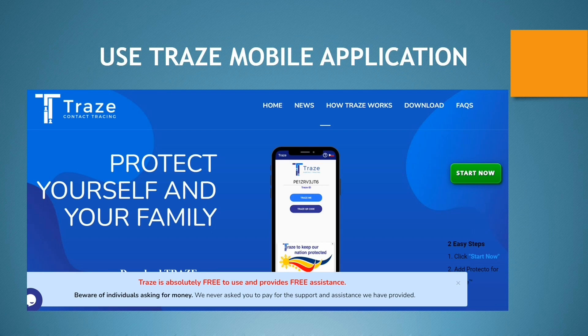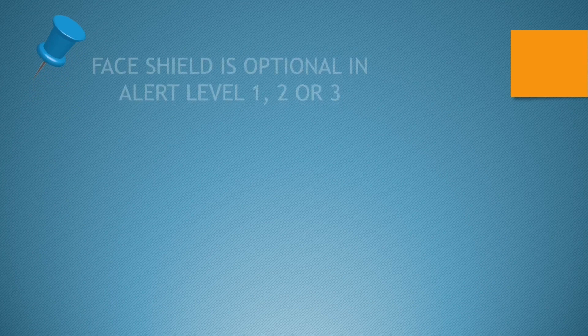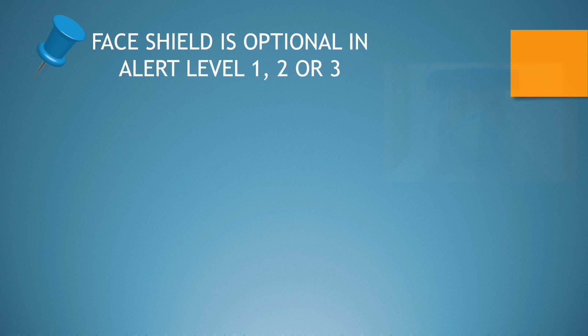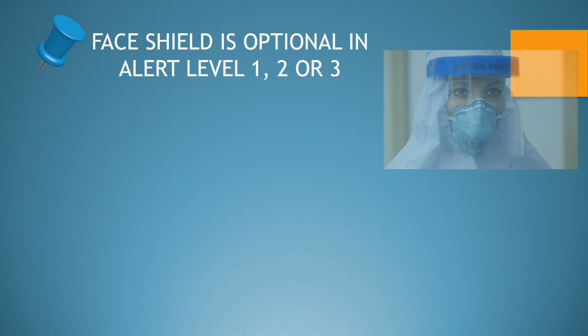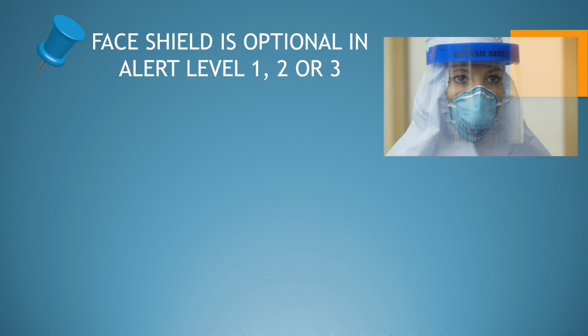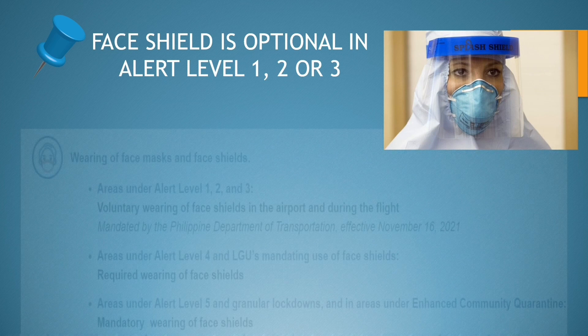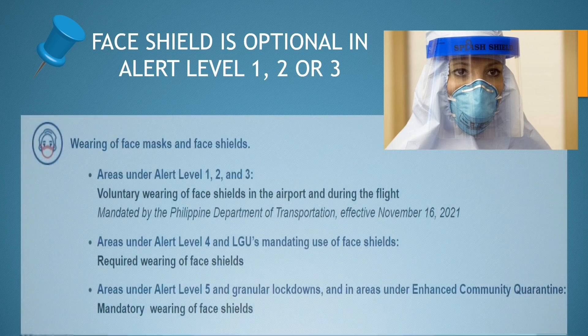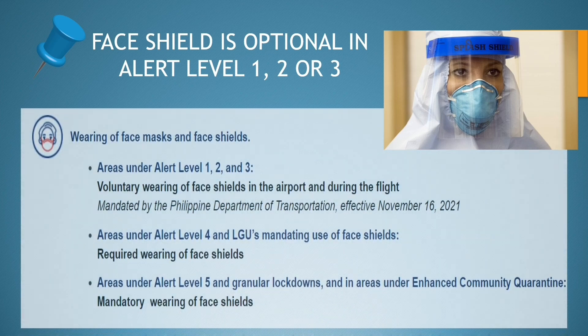Regarding the use of face shield and face mask: face shield is optional in alert levels 1, 2, or 3. Please refer to the guidance provided for complete rules regarding face shield use. Rules can change at any time, but face mask is still required.